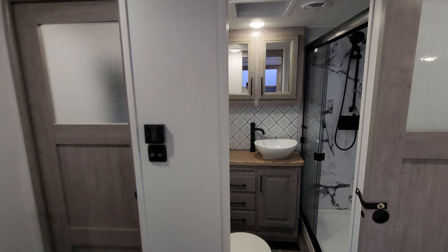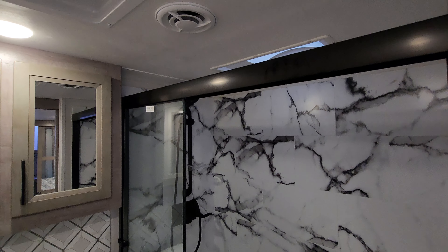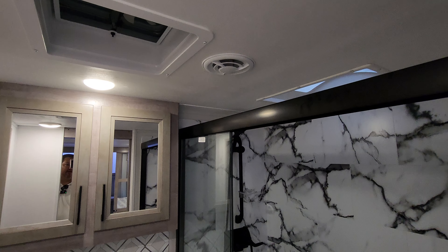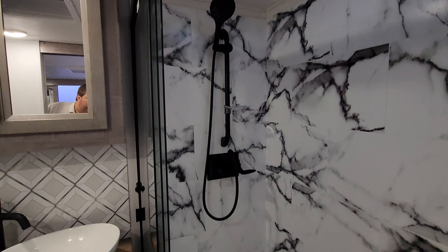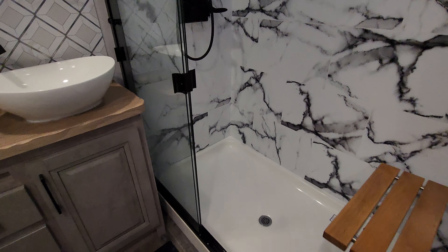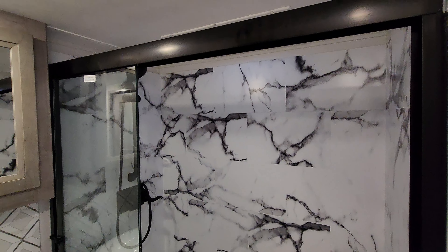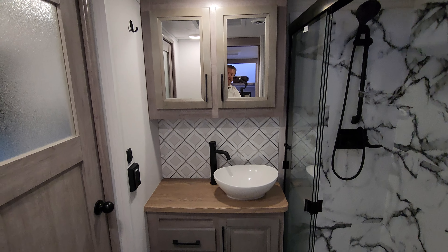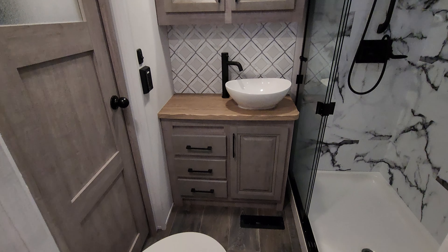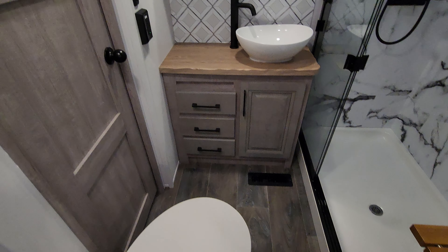You can get to the bathroom area from the bedroom or the hallway, either one. There's a vent up there, a skylight above, and an adjustable shower bar. Step-in shower with a sit-down seat, large medicine cabinet, a little bit of counter space, some drawer and cabinet space, and also a porcelain foot-flush toilet.